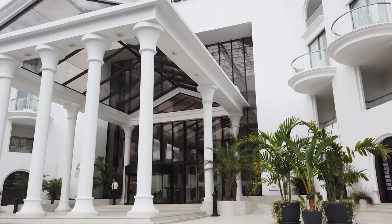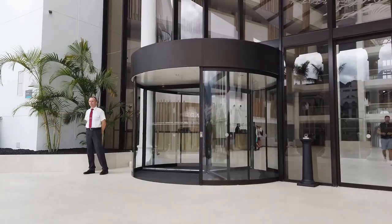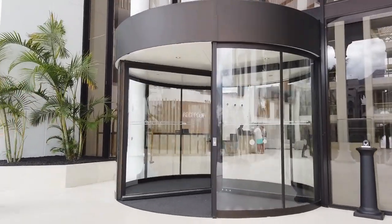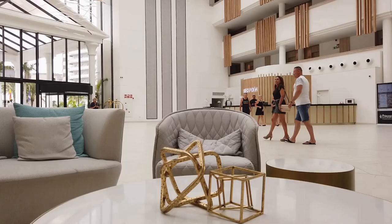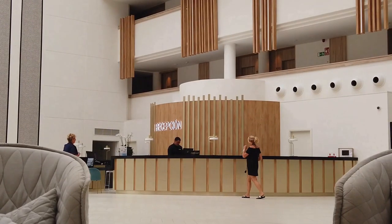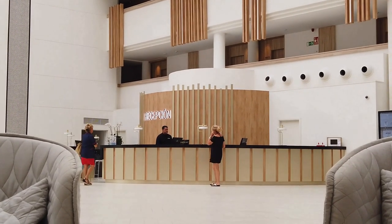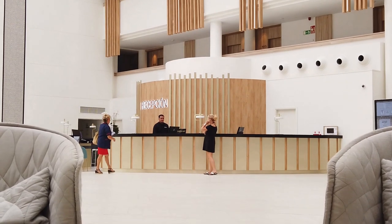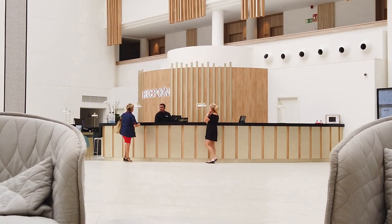Welcome to our honest review of the Guayamina Princess, an old favourite of Let's Go to Tenerife.co.uk. The hotel underwent a complete refurbishment in 2018, taking almost nine months to complete. The new reception area oozes quality and gives a reassuring boutique hotel first impression. The check-in was completed with a minimum of fuss and with a very warm welcome from the genuinely friendly staff.